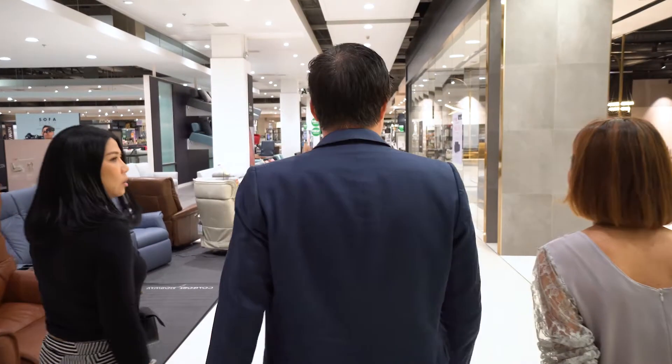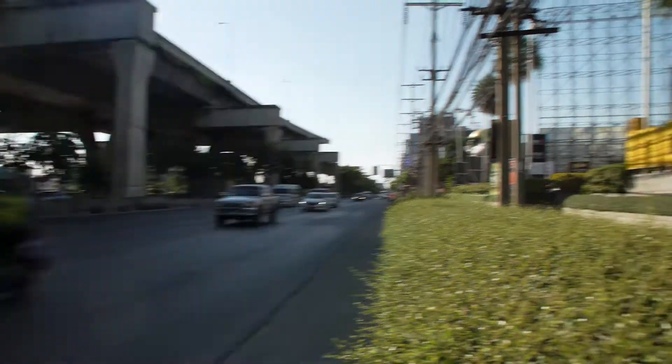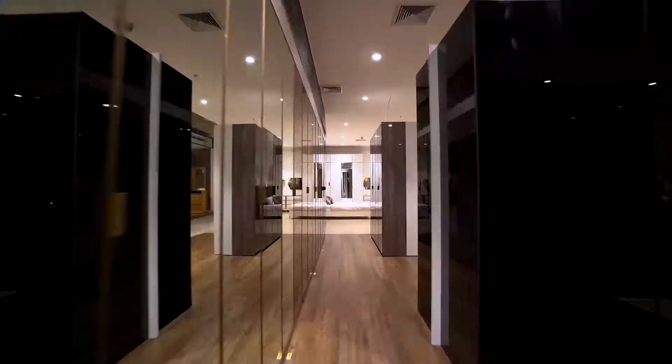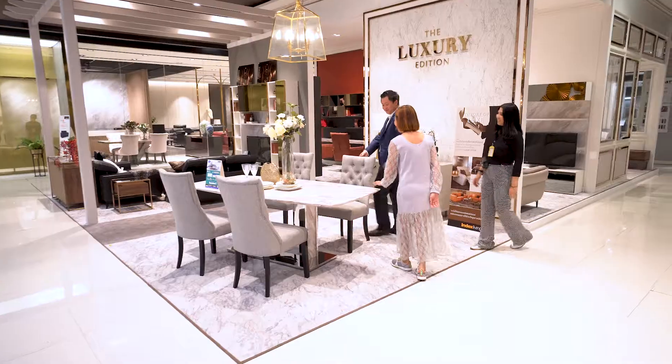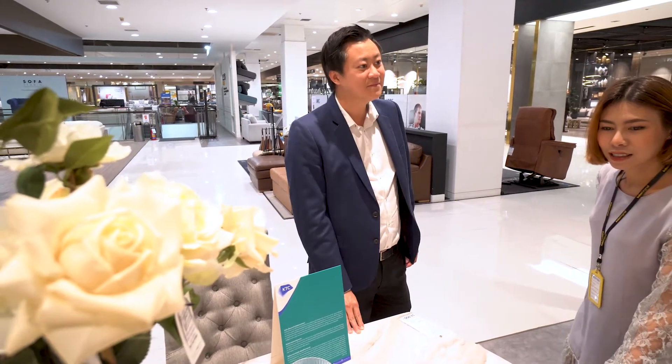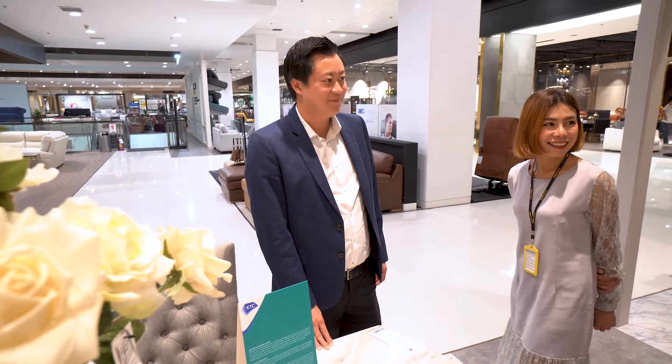Index Living Mall is right now the number one furniture store and home decorative item in Thailand. We sell a variety of home products, especially furniture. We have bedding, we have mattress, we have dining table, we have chair, we have kitchen, and also we have home decorative items.